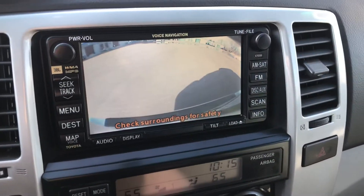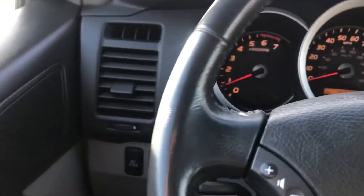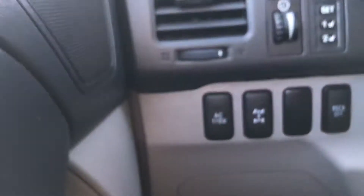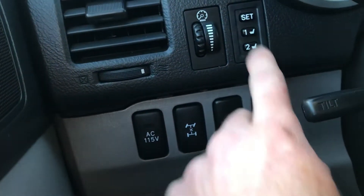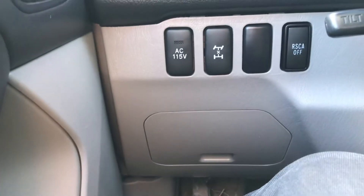I forgot to mention — backup camera, which is pretty important for a lot of people nowadays. It has automatic headlamps with fog lamps. Over here we've got a transfer case lock. It has seat memory so you can set the memory of the seat where you want it for two different people. Power windows, power locks, all that stuff.